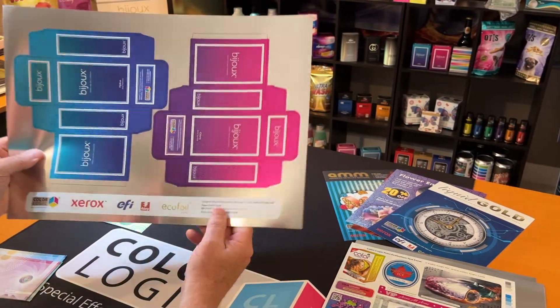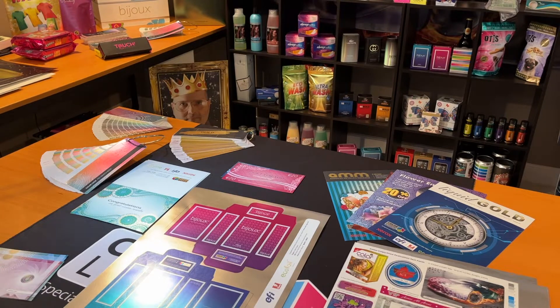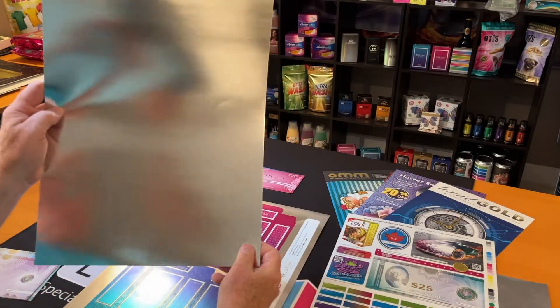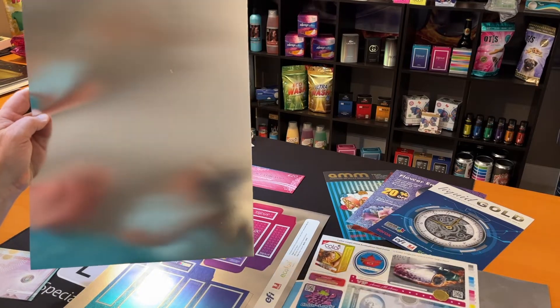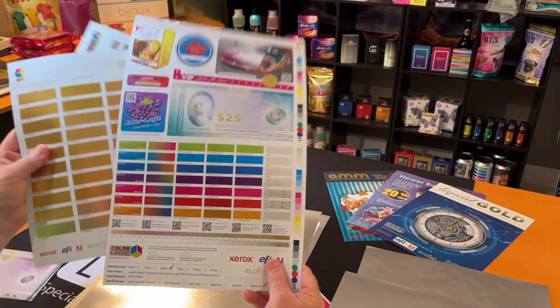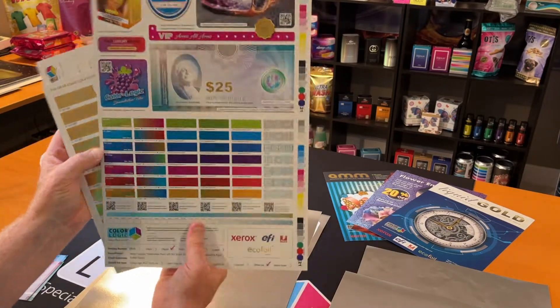So that's the value of the system. Think about it: three pages of this material, and we can basically tell you everything that is possible with your iridescent material on your press.